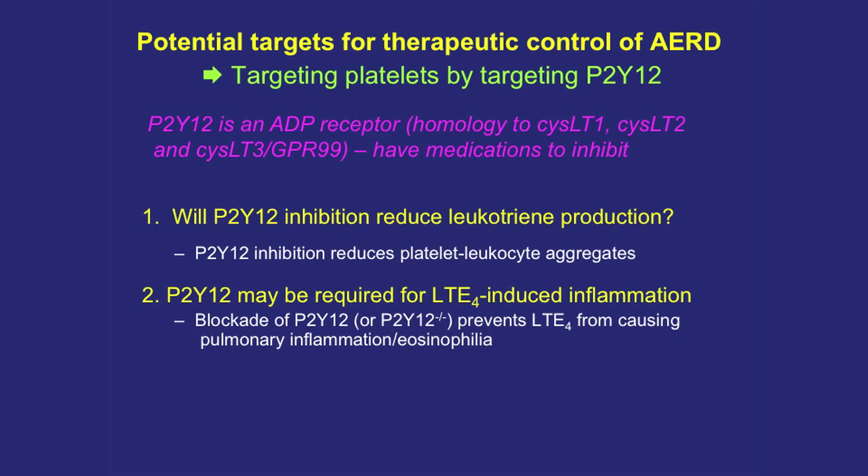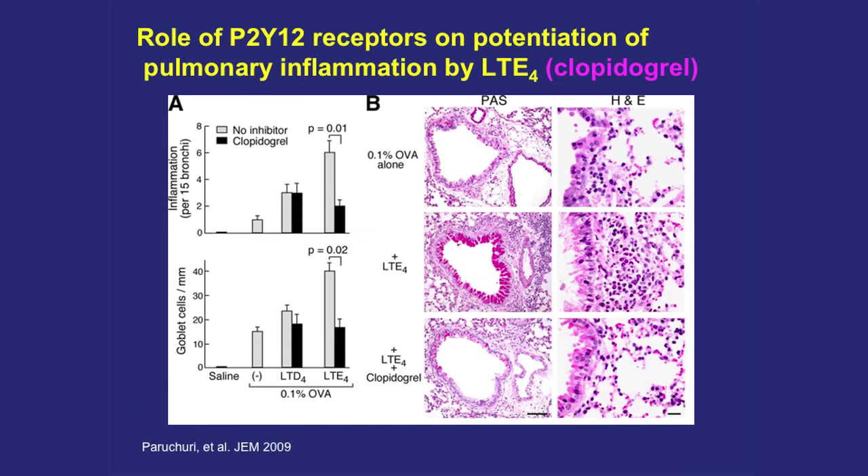Here's supporting data: aspirin itself does not decrease platelet-leukocyte aggregates — that's not the explanation of why aspirin works. But clopidogrel (Plavix), a P2Y12 inhibitor, gives you about half as many platelet-leukocyte aggregates. Stimulating the ADP receptor to really activate platelets increases aggregates in untreated or aspirin-only patients, but not in those on clopidogrel. From Josh Boyce's mouse model lab, blocking P2Y12 also blocks much of the LTE4-driven lung inflammation — shown by PAS staining for goblet cell mucus production: adding LTE4 to sensitized/challenged mice produces lots of goblet cell mucus, but pre-treating with clopidogrel prevents it. Mice lacking P2Y12 entirely couldn't be made to develop LTE4-driven inflammation.